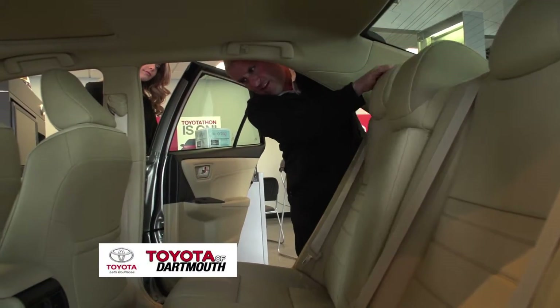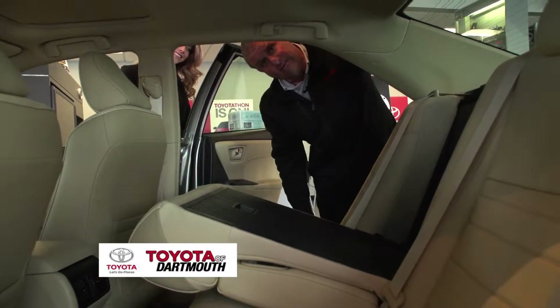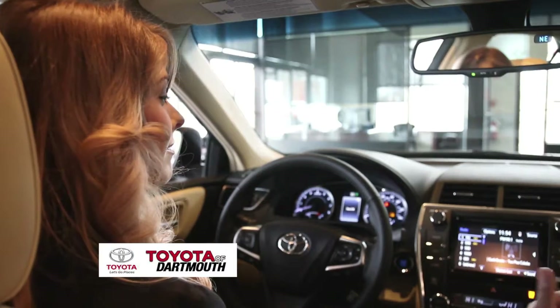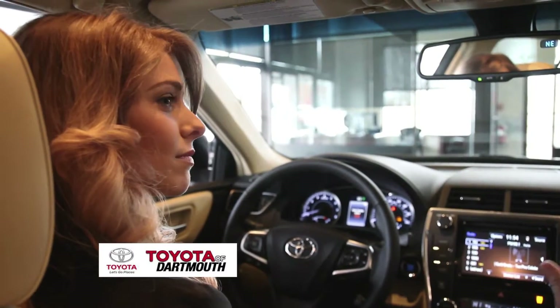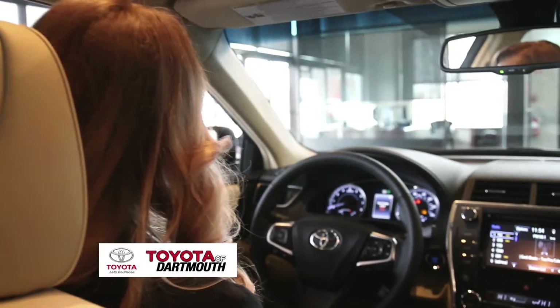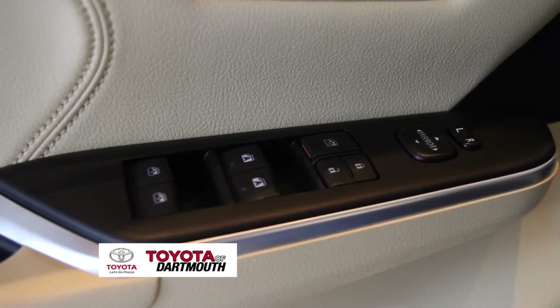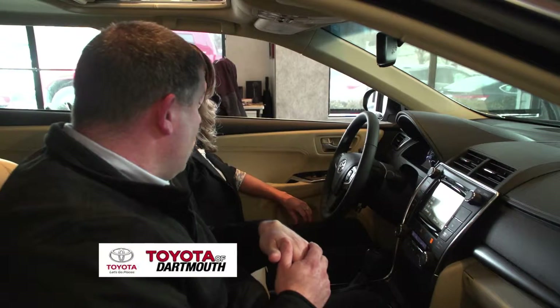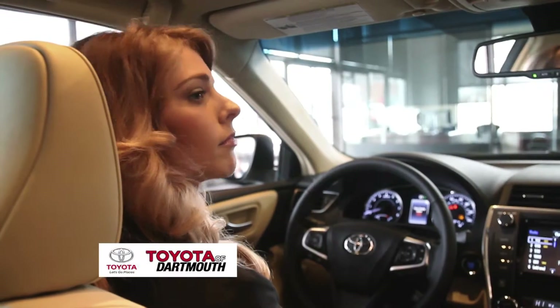Folding the seats down is as simple as just pulling them right down. Inside this car there's a lot of technology — Toyota's most recent tech. On the left-hand side you have power windows, power door locks, and power mirror controls. The front passenger and driver windows are automatic one-touch up and down.